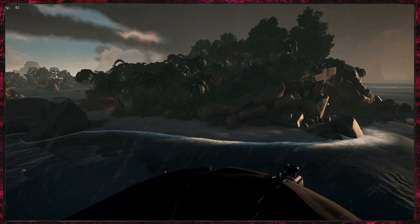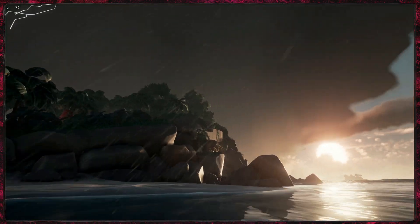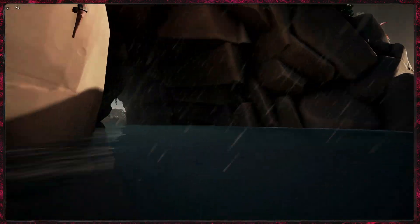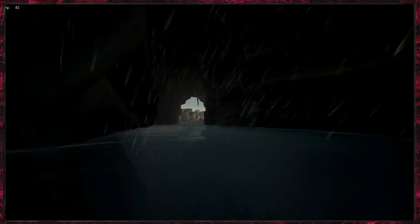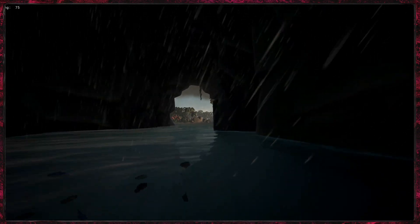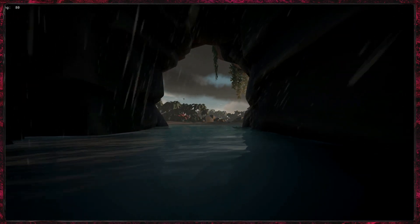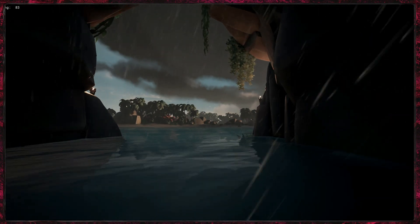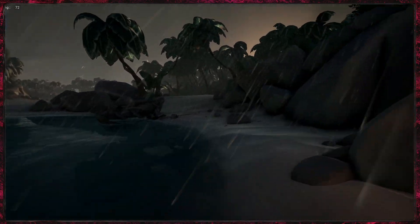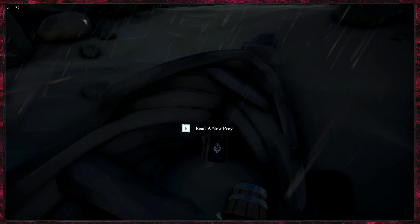For journal one we're just going to come off the boat and go straight through this cave, have a nice little swim. As we come out of here we're just going to go right and there should be a wrecked rowing boat — and yep, your first journal is right there.